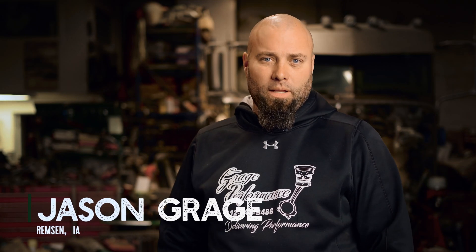I'm Jason Grange, I farm here in Northwest Iowa. I'm a Precision Planting dealer and carry other planting attachments and different things. We've got a cow-calf operation, finished cattle, and corn and beans.